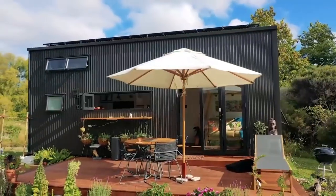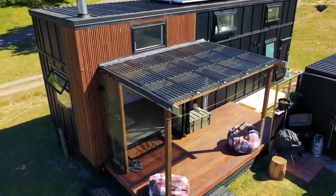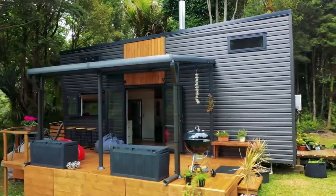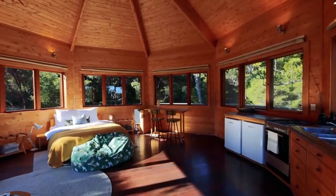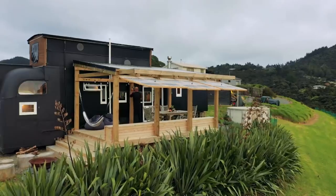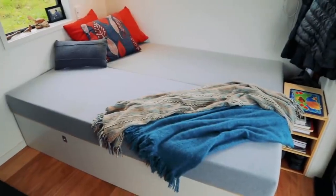Seek professional assistance. Engaging a real estate professional experienced in tiny home transactions can be immensely helpful. They can guide you through the process, provide valuable advice, and help you find suitable land options. Look for agents with expertise in niche markets, including tiny homes.